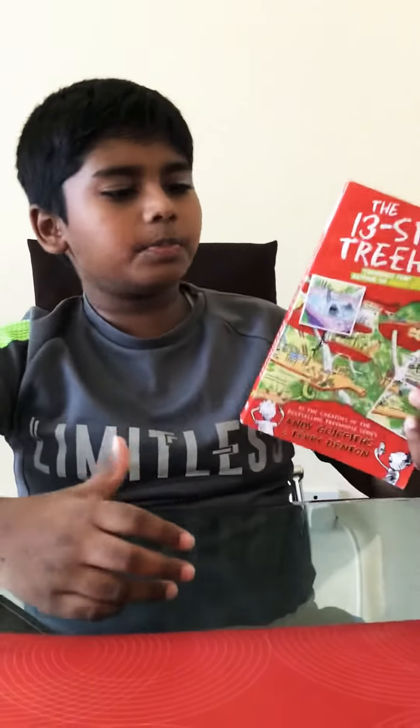Hi guys, I'm gonna do a book review on this book. This book is called The 13-Story Treehouse and the author is Andy Griffiths and the illustrator is Terry Denton.